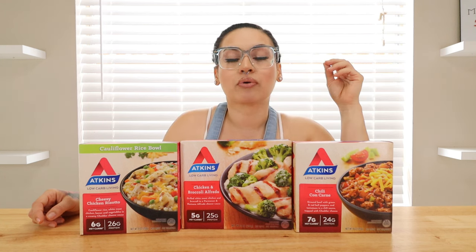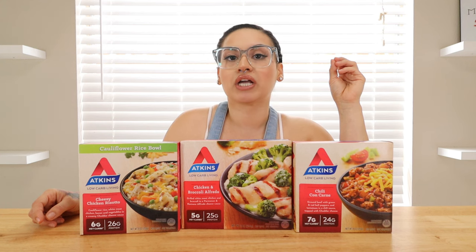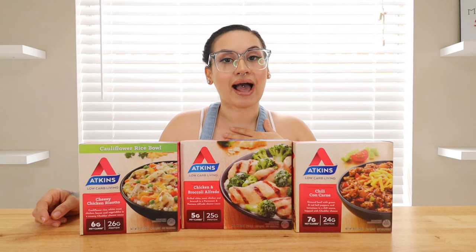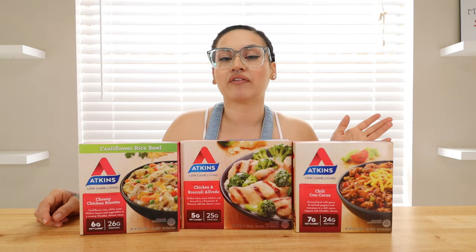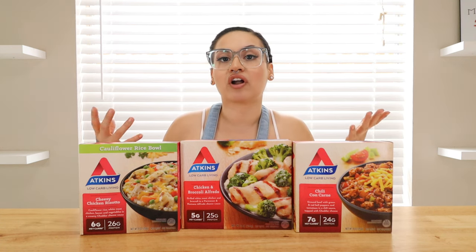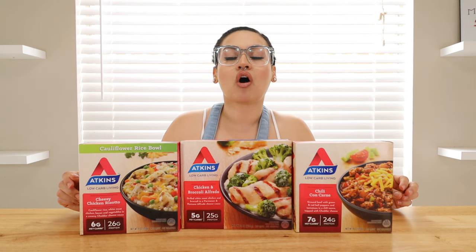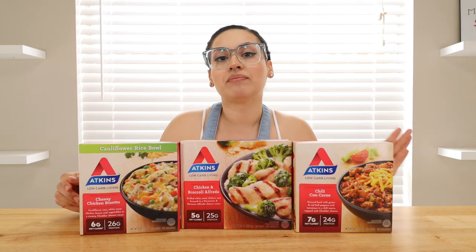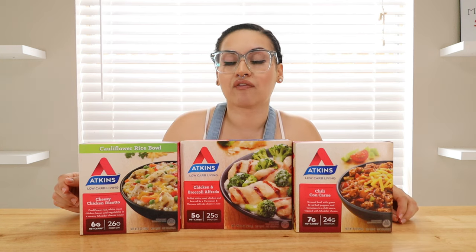I absolutely love their keto approved cheese pizza — it was super good. But that was all they really had: three options from what I saw at my store. It might vary from store to store. Just make sure to always read your labels and look at the carb count because you might be going over your carb intake for the day.